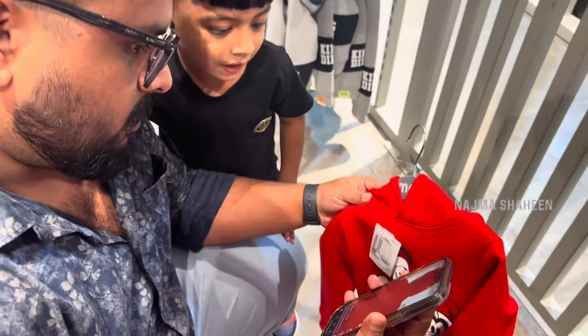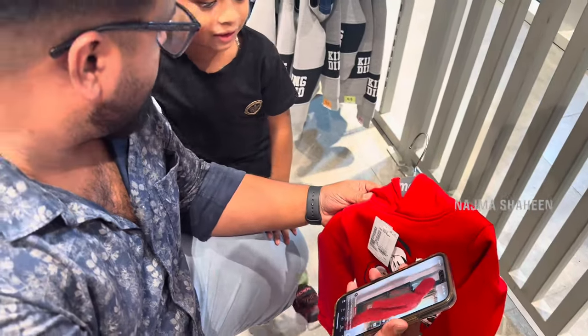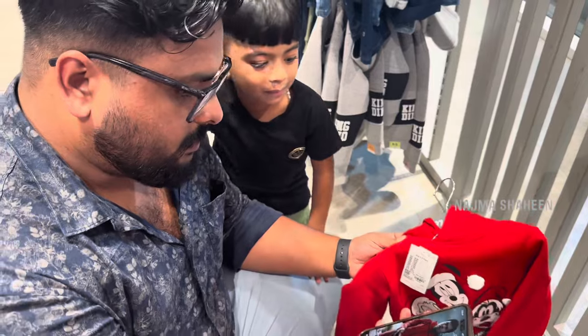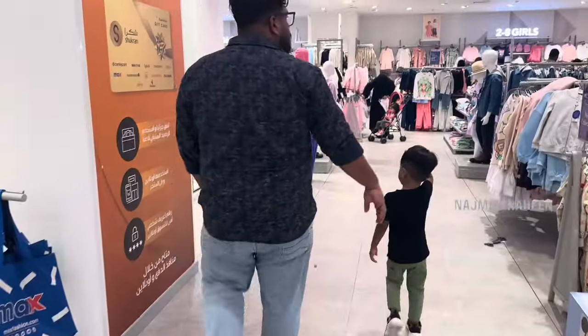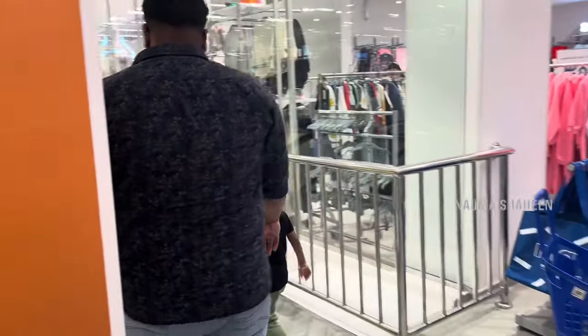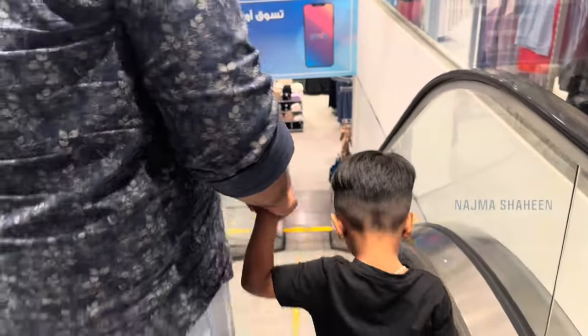The dress is also cute. I will show you the following series of dresses. I will show you the dress. Now I will show you the dress. This is the one that has been purchased by Max.